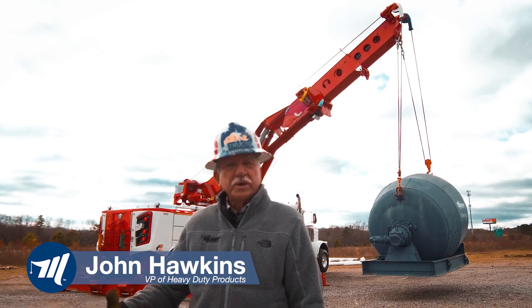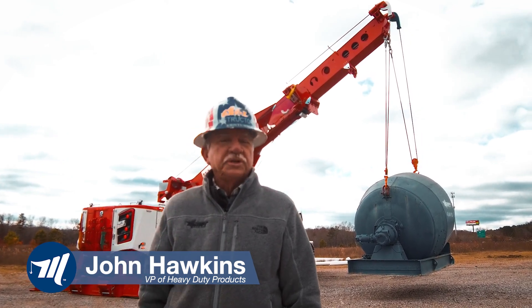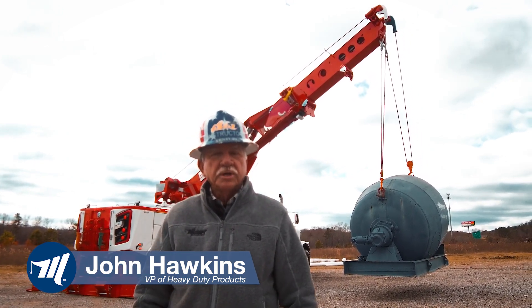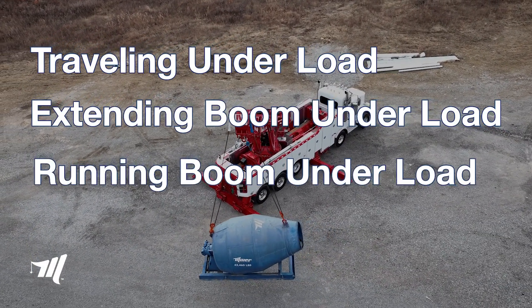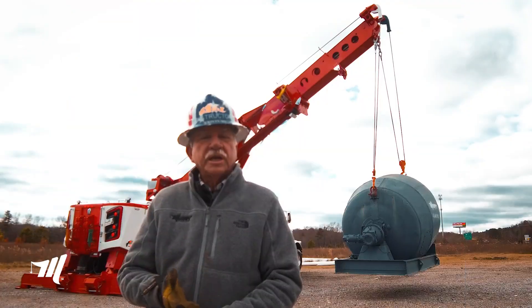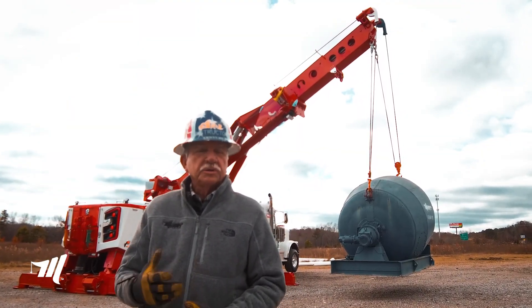Today we're going to take this brand new M100, go into the great state of Texas, and do three of the key points for the design criteria of that M100. That's traveling under load, extending under load, running that boom up and down under load. We're going to take Mike Frazier today on the controls and bring those three critical shots to you.